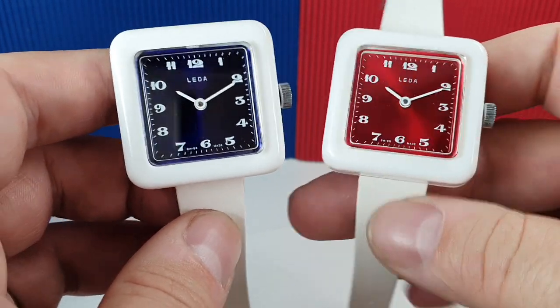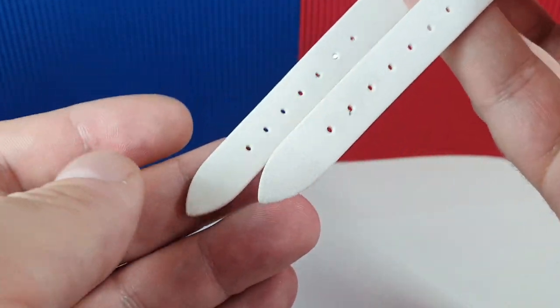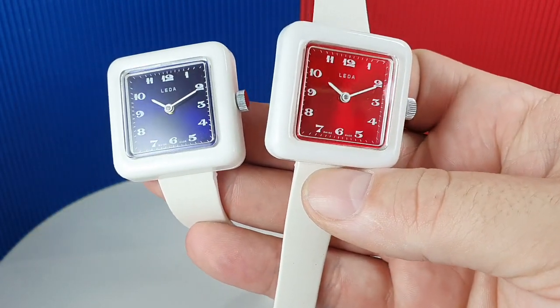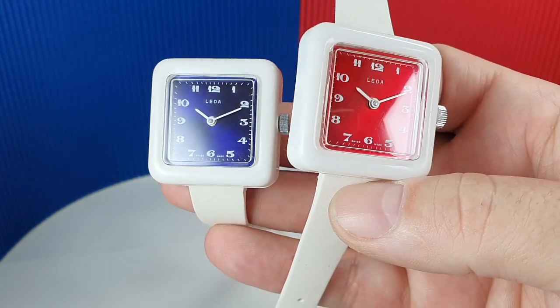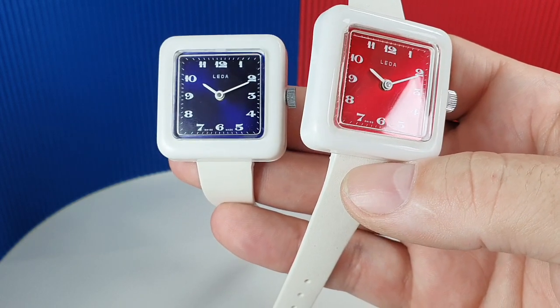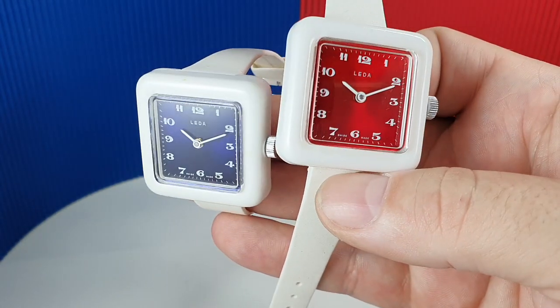Good fun vintage Swiss watches in as-new condition — there may be a few marks from storage but nothing particularly scary. They're available now at birthyearwatches.com — the links are below to the red and the blue, so gentlemen, pick your corner: the blue corner or the red corner.